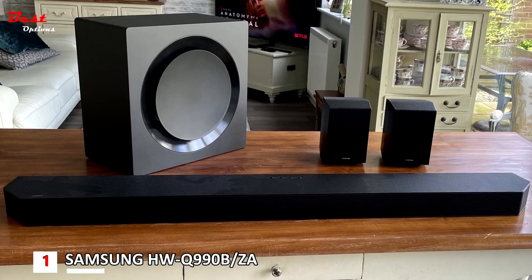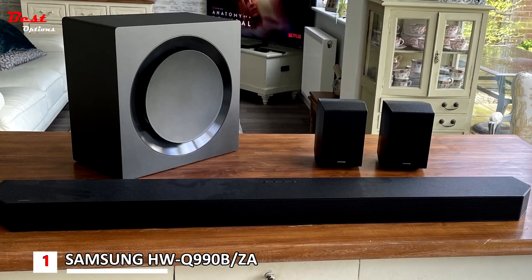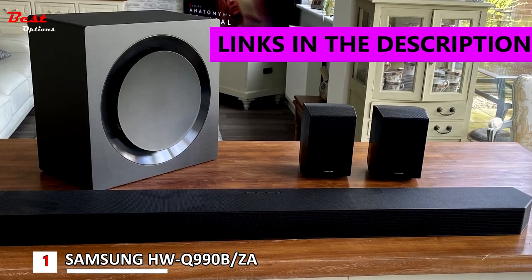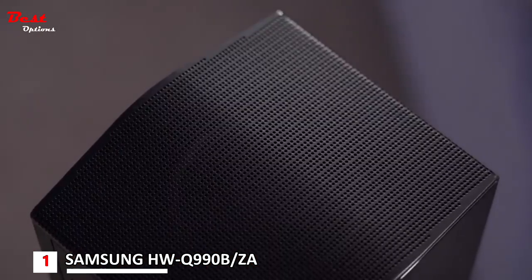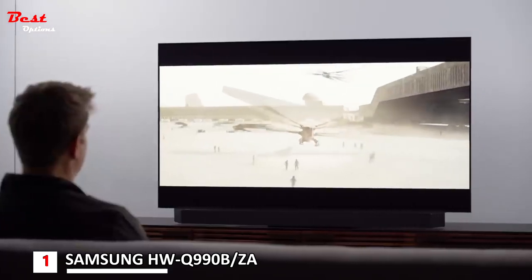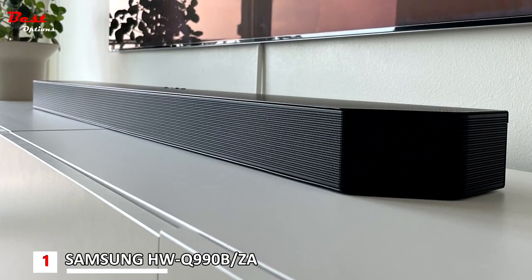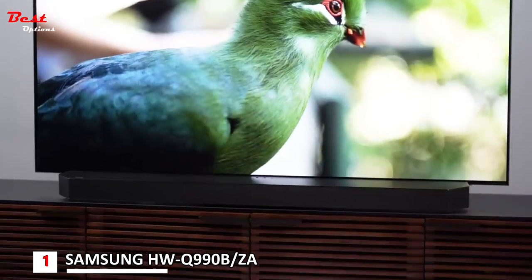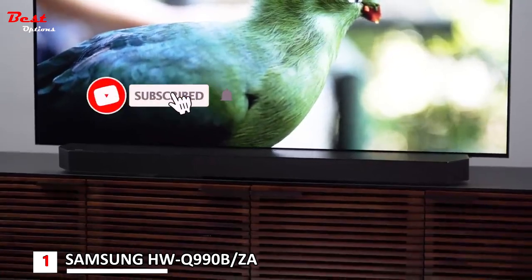And finally, the first product on our list is the Samsung HWQ990B Dolby Atmos Soundbar, priced at around $1,600. It includes a host of features that will enthrall both audio enthusiasts and those looking for an all-in-one solution for their home, including an 11.1.4 channels format.